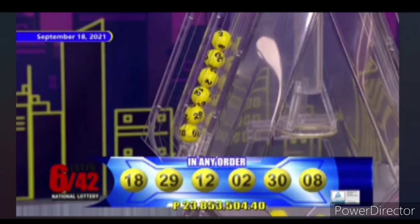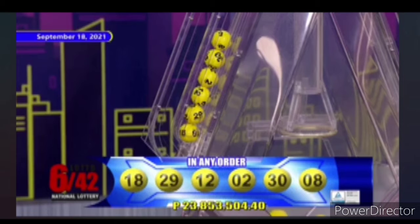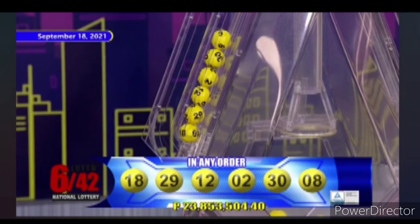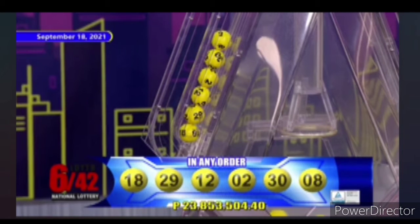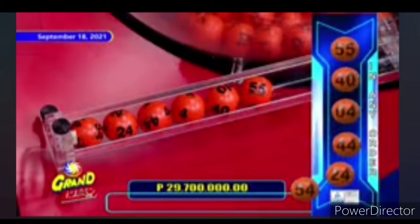For Lotto 642, we have 18, 29, 12, 2, 30, and 8 in any order for the jackpot price of 23,853,504 pesos and 40 centavos net of the Agents' Prize Commission.